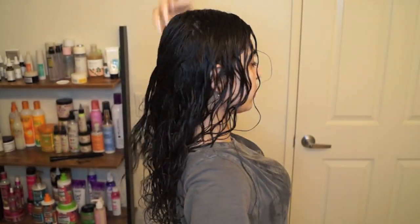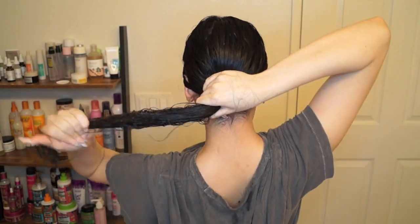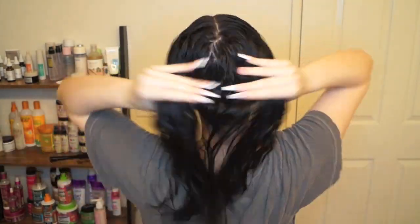Now I'm turning around to give you guys a quick glimpse of the back of my head and how I distribute and rake product through. I never really show you guys the back of my head so I thought it would be something cool to see. Then I grabbed my Denman brush again to help distribute that combing cream even more thoroughly.